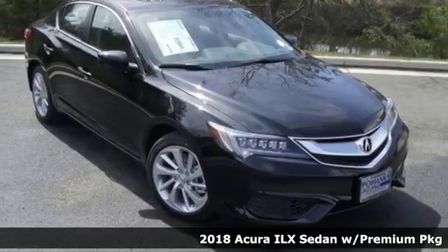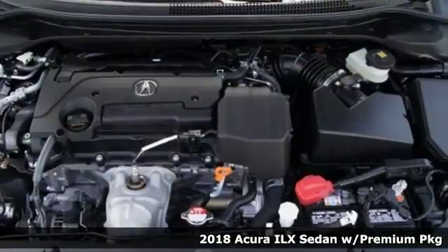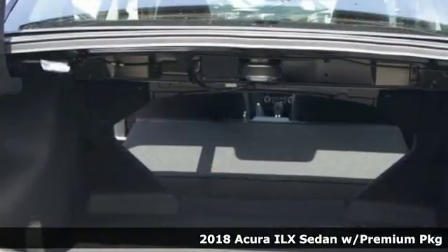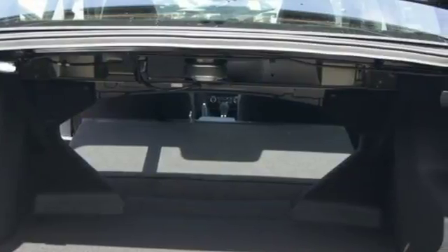It's a 2018 Acura ILX. With heated front seats, climate control, Bluetooth hands-free link, and a multi-view rear camera, premium materials accompany a premium experience.